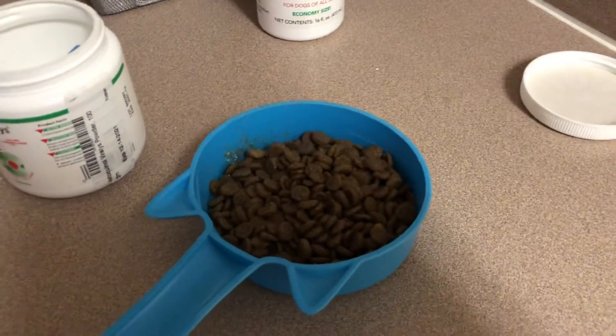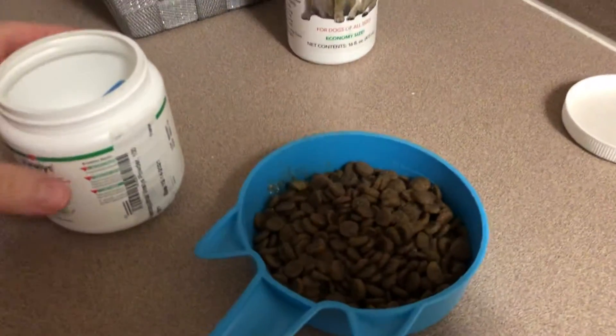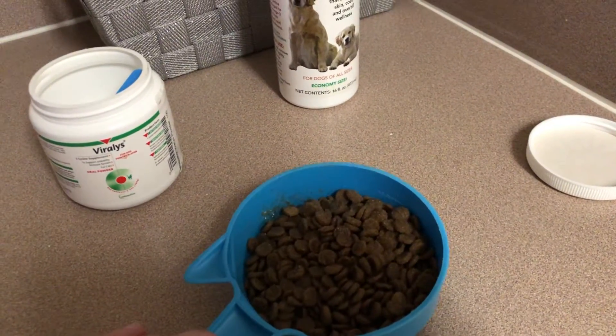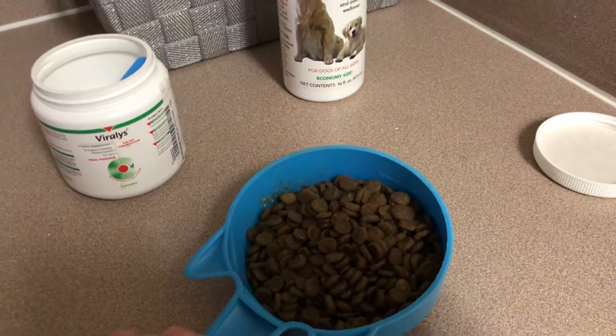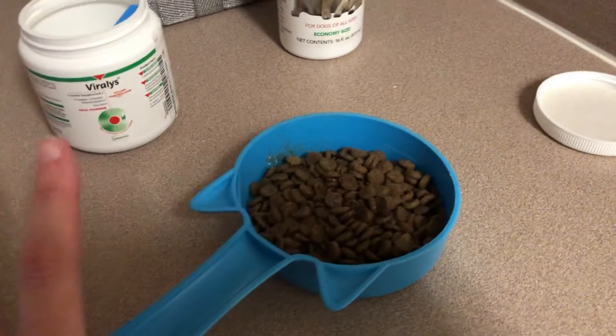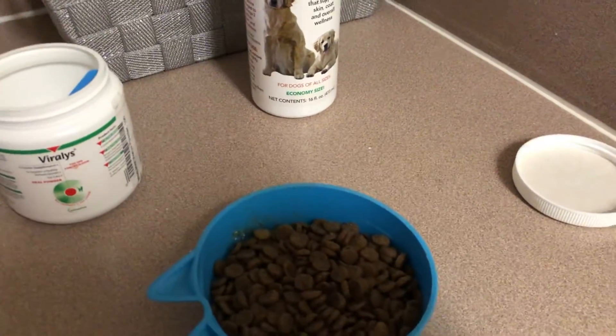I give them half a cup for both of them twice a day. They eat the senior Solid Gold food — they both like that one, so that one's a winner. We tried Wellness before and they were both like, no thanks. I don't know if it was a bad bag or what.